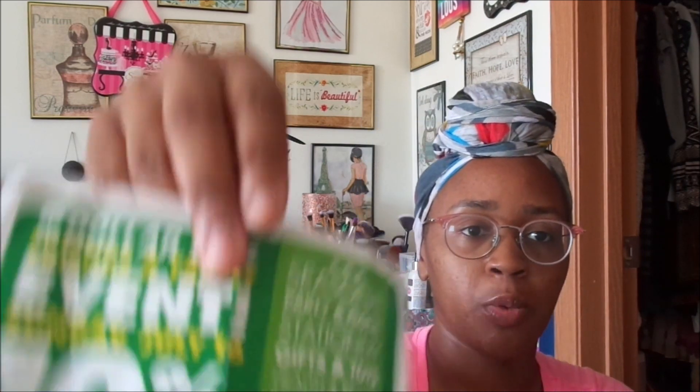That was it for my Dollar Tree haul this week! I'm probably going to go to another Dollar Tree about 15 minutes out because I really want to use this coupon — it's 10% off your entire purchase of $10 or more. It's not valid on previous purchases, gift cards, Green Dot prepaid cards, or DollarTree.com orders. If your store doesn't have the coupon, check DollarTree.com to print it out. Basically instead of paying a dollar per item it comes out to 90 cents. Thanks for tuning in — I'll check you guys out in the next video, bye!